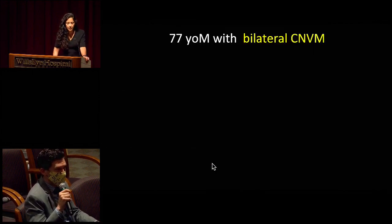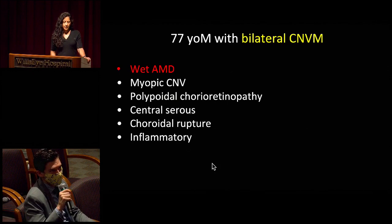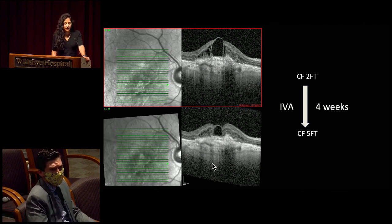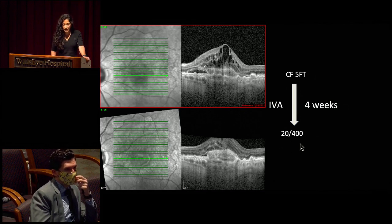So we have a 74-year-old gentleman with bilateral CNVM. My differential in this gentleman changes relative to the last case — age-related macular degeneration is top, given the drusinoid changes and the patient's age. Polypoidal is still on the differential, but I would be much more inclined to think this was an age-related process. We did diagnose him with wet age-related macular degeneration. We initiated him on anti-VEGF therapy. Pre-injection and then four weeks later after Avastin, there's mild improvement of the edema and mild improvement in his visual acuity. Similar findings in the left eye — most significantly improvement in the edema and mild improvement in vision.